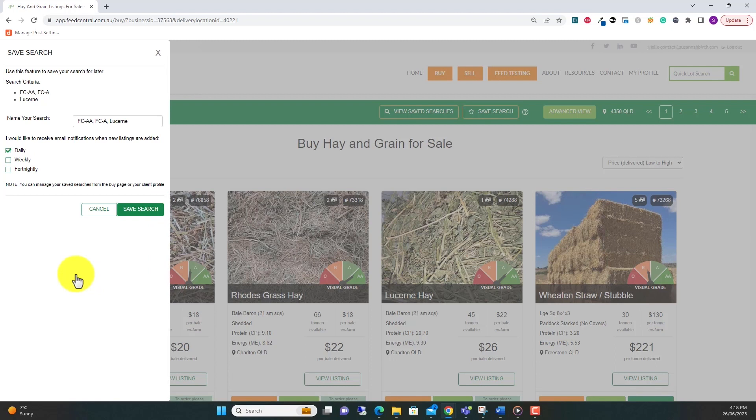Once you've clicked save search, you'll see the option to name the search. Feel free to call it whatever name will make it easy to remember, or just keep the pre-filled name. Next, you can set the saved search to send new listings to your email inbox daily, weekly, or fortnightly.